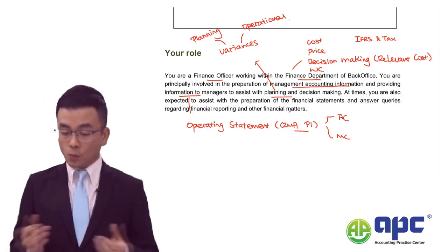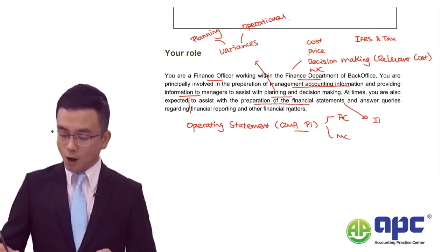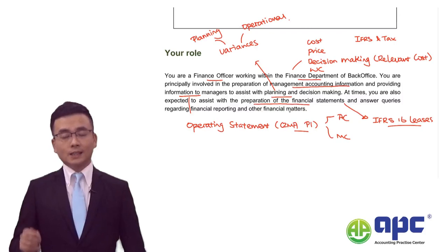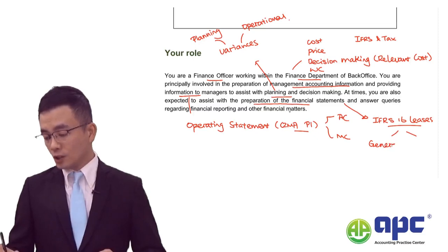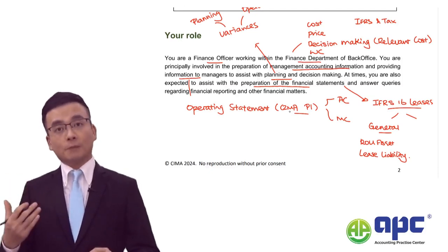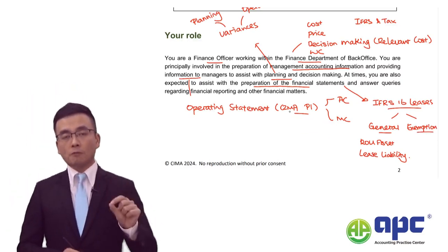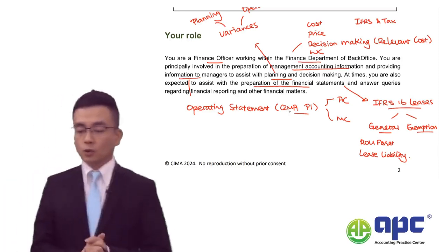You are also expected to assist with the preparation of financial statements. Quite a few IFRS may be relevant to this case, especially IFRS 16 Leases. As we can see from the statement of cash flow in the financial statements, the company leases assets. Make sure you are ready for two particular issues: the general discussion of IFRS 16 Leases, including the right-of-use assets and lease liability, the subsequent measurements for each, and also the exemptions of IFRS 16, which cover low-value assets and short-term leases.